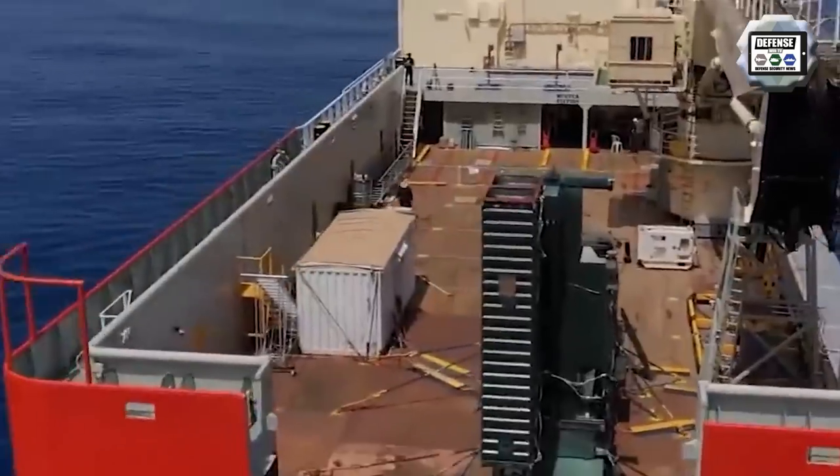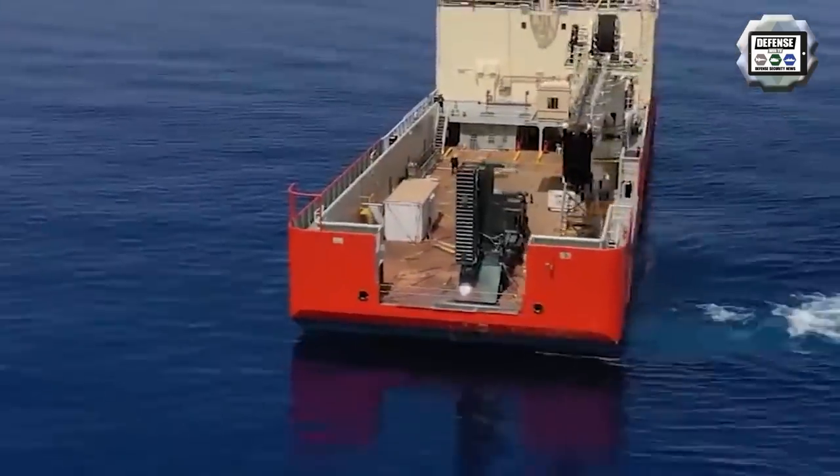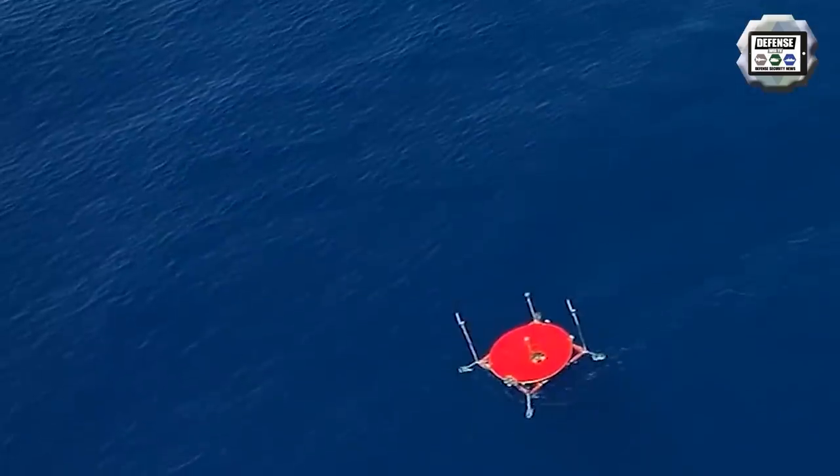Under both scenarios, the missile was launched to its trajectory, navigated its course to the target, and hit it with utmost precision.